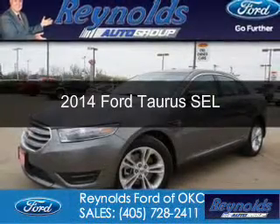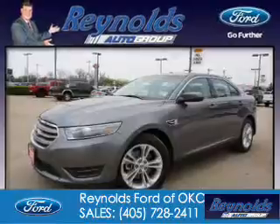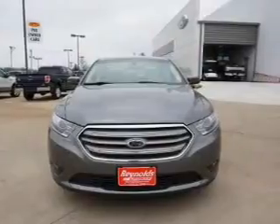This is a certified pre-owned 2014 Ford Taurus. It's powered by front-wheel drive, a 3.5-liter, 6-cylinder engine, and a 6-speed automatic transmission.